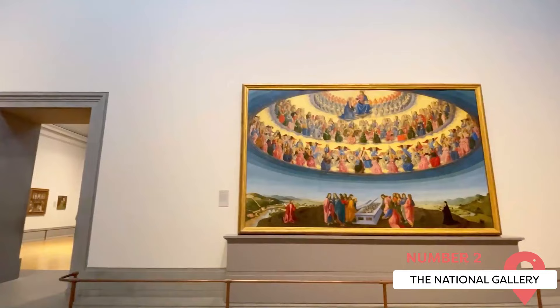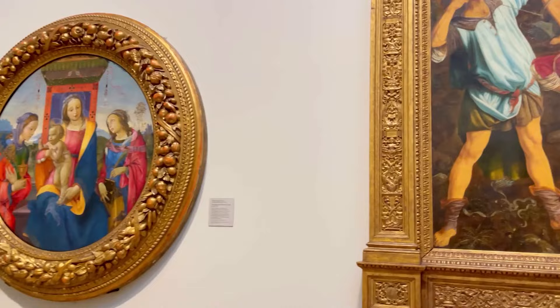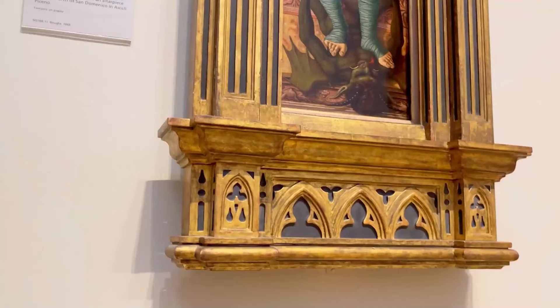The National Gallery is a world-famous art museum in Trafalgar Square. It was founded in 1824 and houses an extensive collection of Western European paintings from the 13th to the 19th centuries. The museum's collection comprises over 2,300 paintings covering various periods and styles. It includes masterpieces by renowned artists like Leonardo da Vinci, Vincent van Gogh, Claude Monet, Rembrandt, Michelangelo, Titian, and many others.